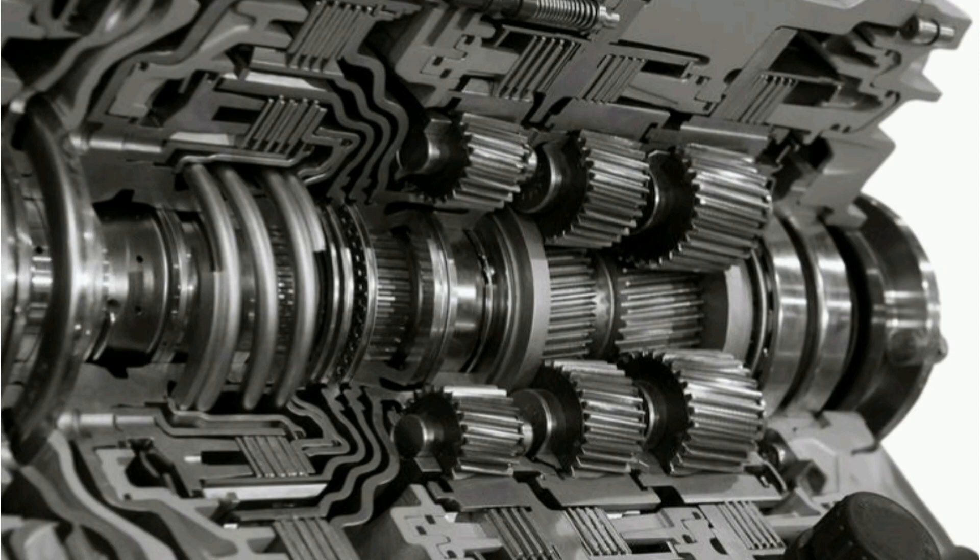The TCM module is also responsible for adapting to driving and road conditions, such as elevation changes, hill starts, temperature conditions, among others, to optimize transmission performance in different situations.